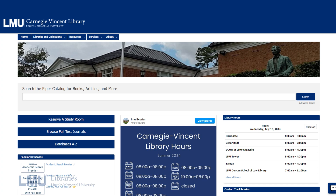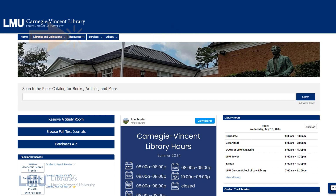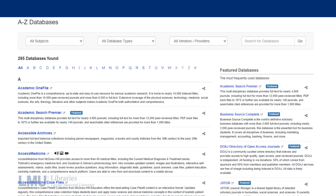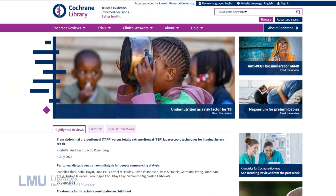To access Cochrane Library, first visit the LMU Libraries homepage at library.lmunet.edu. On the navigation bar, expand Resources by hovering over the tab. Then select Databases, and you will be redirected to the A-Z database list. You can scroll, filter by first letter, or simply type Cochrane Library into the search bar. Once you have found the database, click on the title and you will be redirected to the Cochrane Library.